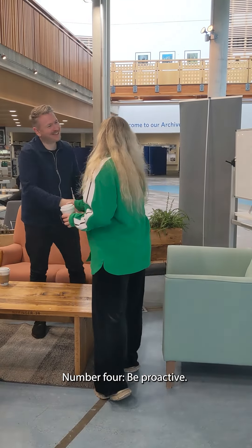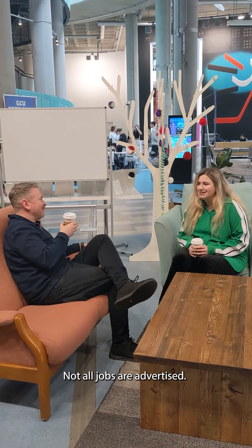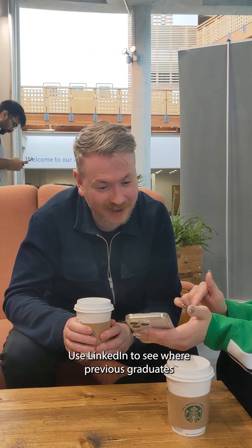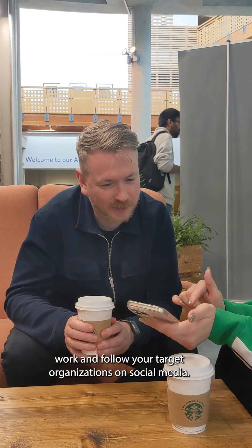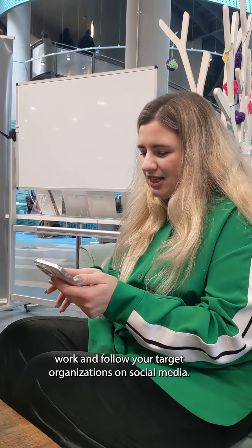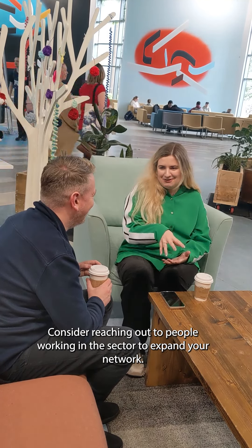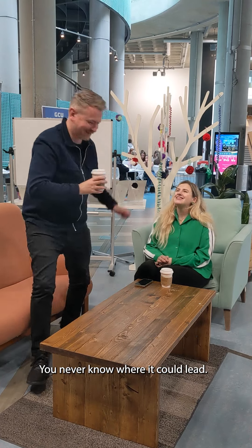Number four: be proactive. Not all jobs are advertised. Go online and find employers in your sector. Use LinkedIn to see where previous graduates work and follow your target organizations on social media. Consider reaching out to people working in the sector to expand your network — you never know where it could lead.